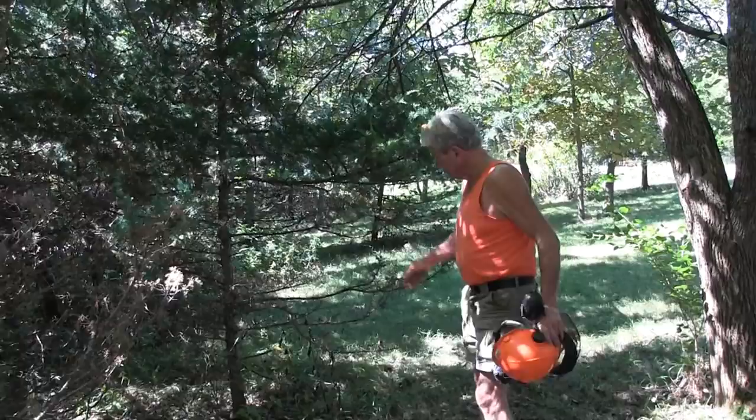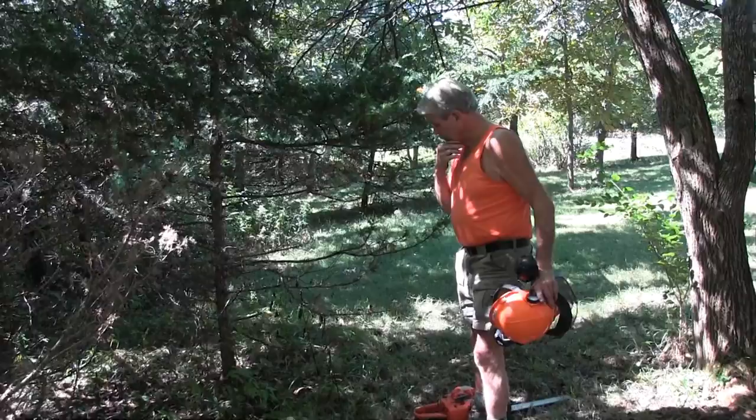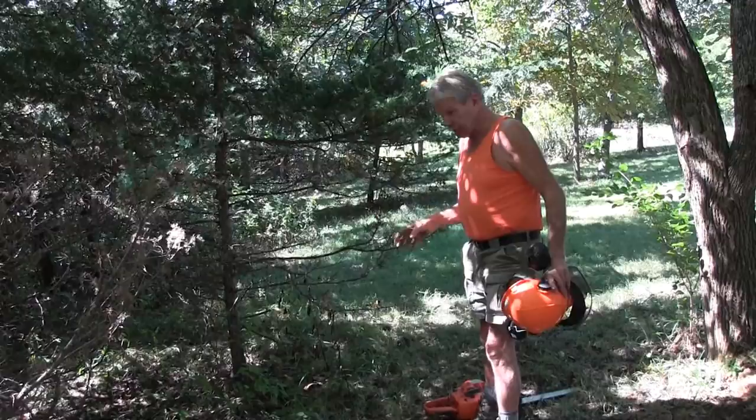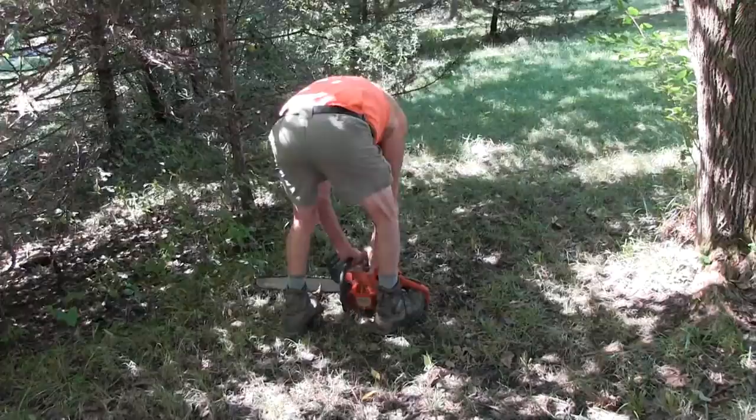We're going to take this cedar tree down — it's canopied over and it's not going to grow. So what I'm going to do is take this down, scar it up, bury it, pack it down around it, and hopefully make a rubbing post down there with it. So we'll get some of the trash cleaned off of it real quick.